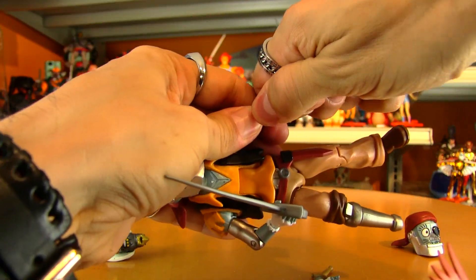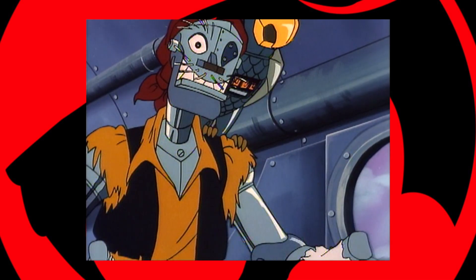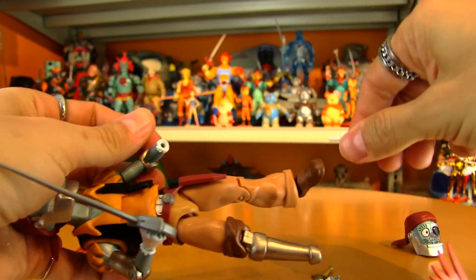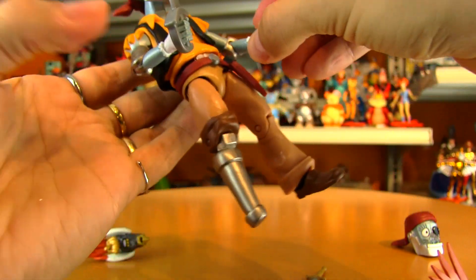By the way, the pegs on him are fantastic — isn't it amazing how they made nice floppy, slightly bendy plastic that's not as susceptible to breakage? It pops in nice and secure.